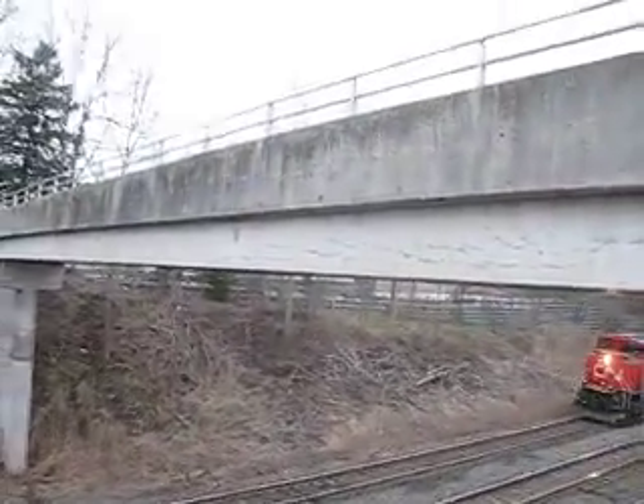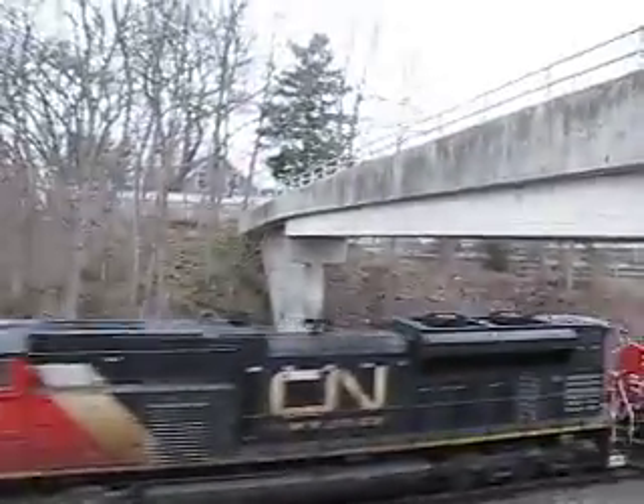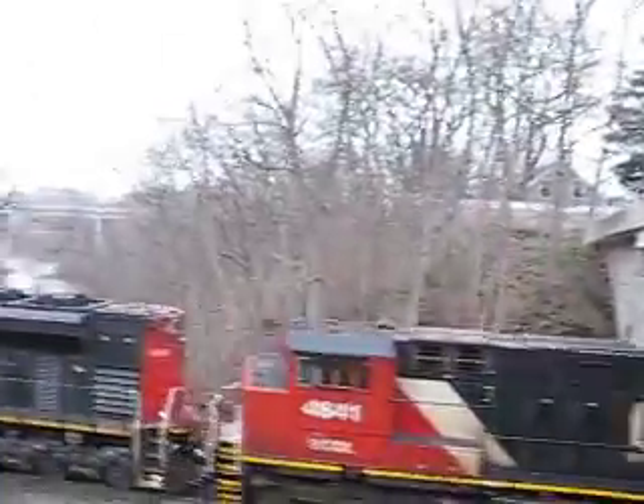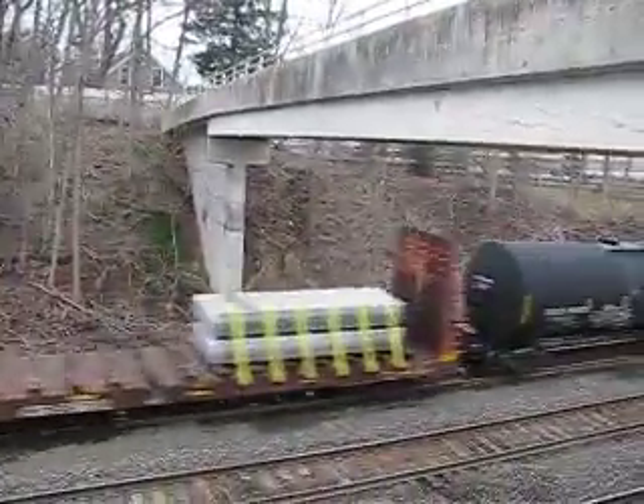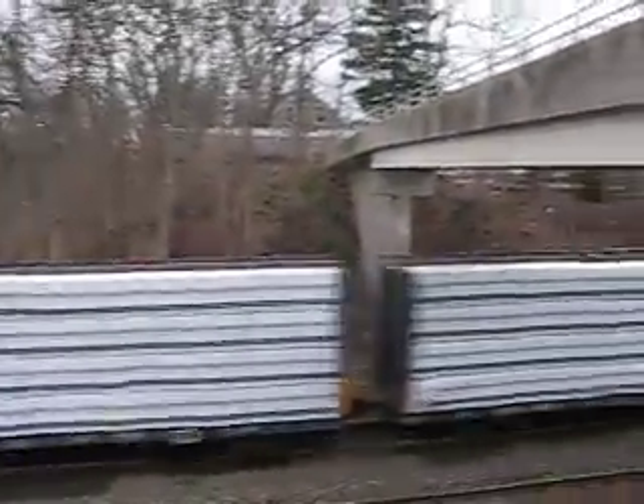Sorry I kept you waiting but here he comes, just rolling out there. Cool. Isn't that a big roll? Wow! Nice. I think this is 395 — there's a strange 3.5 on ours. I believe this is train 395.